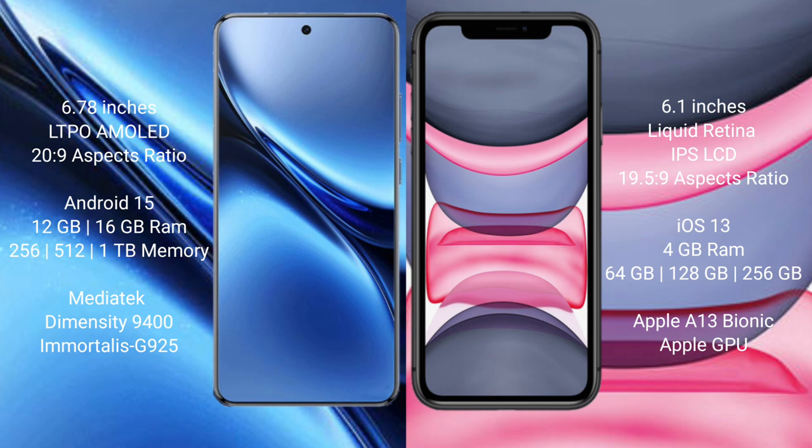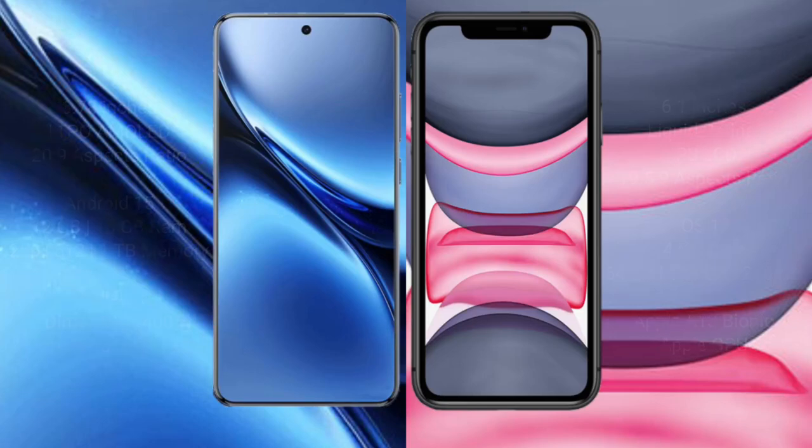Vivo X200 Pro comes with 12GB or 16GB RAM and 256GB, 512GB, or 1TB internal storage, powered by the MediaTek Dimensity 9400 processor and GPU G925. iPhone 11 comes with 4GB RAM and 64GB, 128GB, or 256GB internal storage, with the Apple A13 Bionic processor and Apple Graphics GPU.